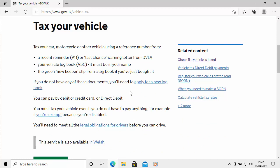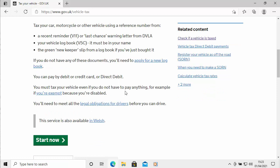You'll either need a recent reminder — a V11 or a last chance warning letter from the DVLA — or your vehicle log book, the V5C, which must be in your name. Or the green new keeper slip from a log book if you've just bought your vehicle. Make sure you've got one of those to hand along with your debit or credit card, then click 'Start now' and follow the instructions on screen.